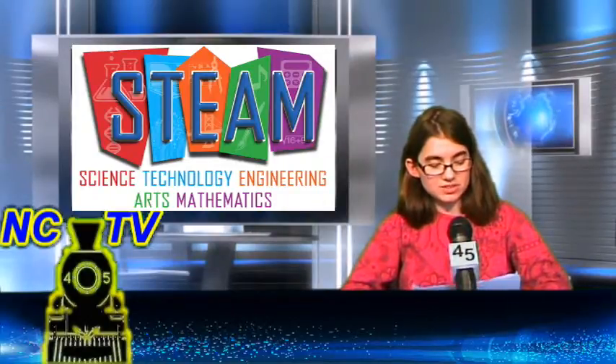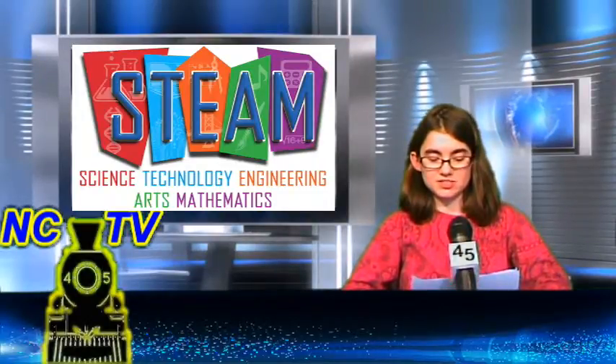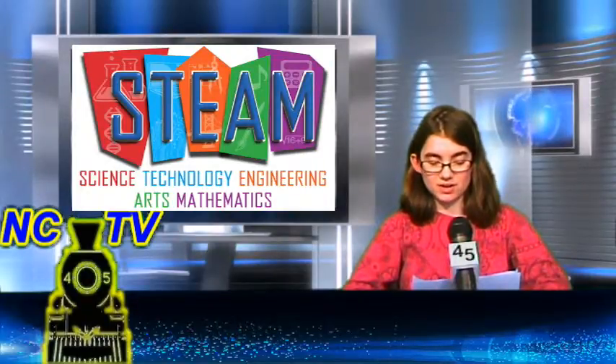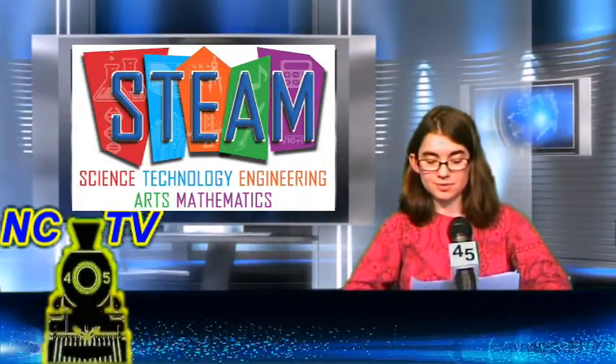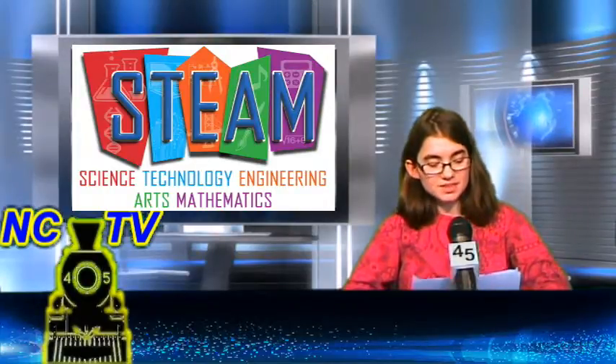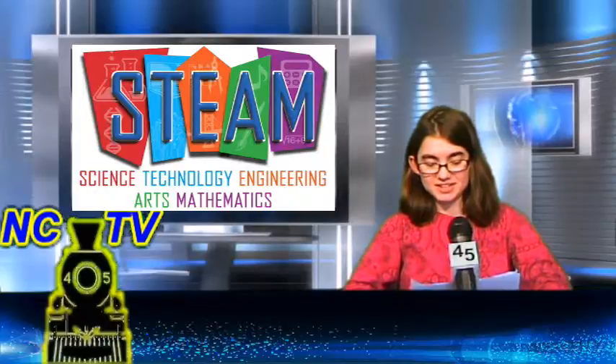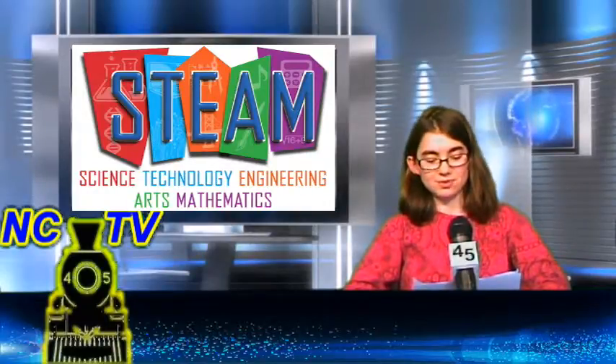Event highlights include enjoying student art projects from around the district and seeing what's new and exciting in the science, technology, engineering, arts, and math curricula from grades K-12. Engage in various hands-on, technology-enhanced STEAM activities that are fun for the whole family.